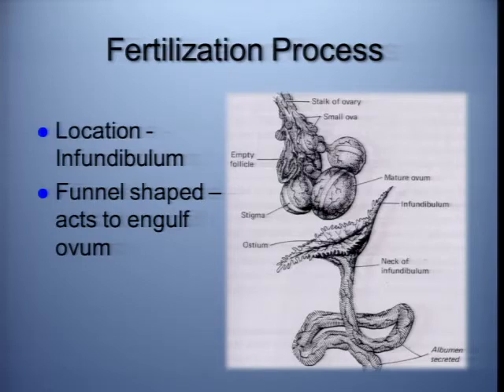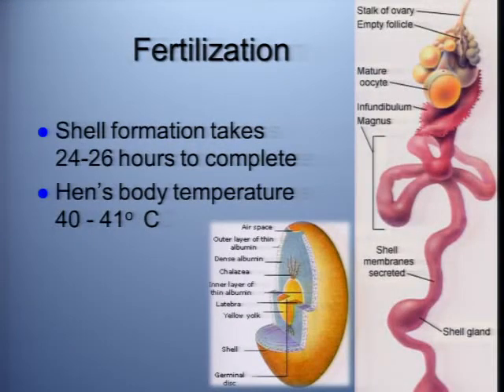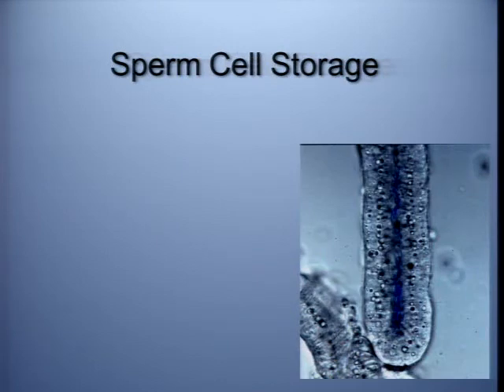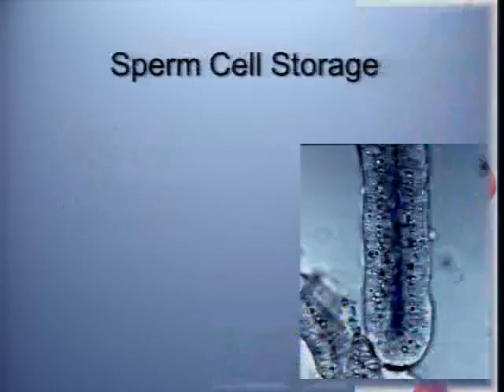Fertilization occurs right after ovulation — we talked about that earlier. The ovum then passes down the oviduct, the egg is formed, and we have a situation where our egg is formed with a body temperature sufficient for embryo growth. As our last presenter talked about, the embryo begins to develop at the time of fertilization. When we are handling a hatching egg, remember, we are not handling a hatching egg that at some point we're going to put in an incubator to grow — we're handling a hatching egg that has already started growing.